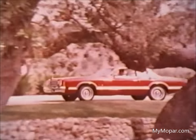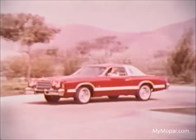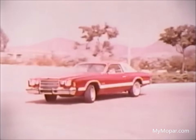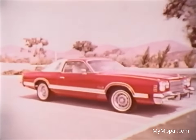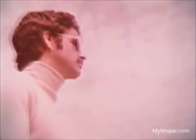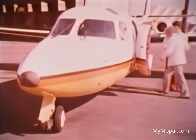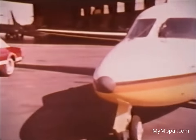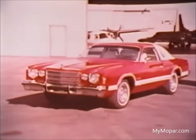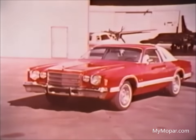Ordering your very personal Charger is easy. The options most people want are grouped into special packages like the trailer towing package, the light package, for easy ordering. From Dodge, a very personal car for special people — the 1977 Charger Special Edition.